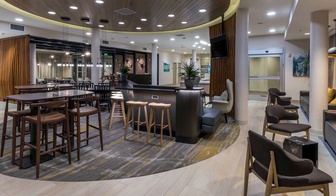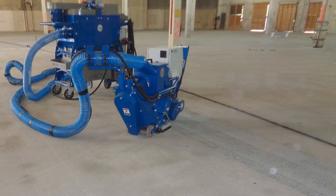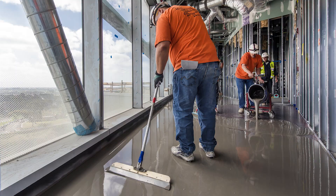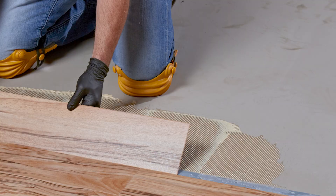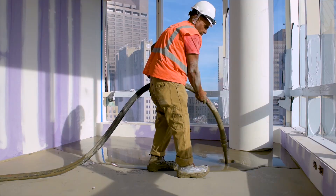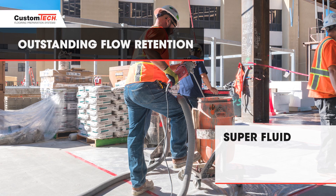Innovative levelers featuring low prep technology can eliminate the need for shot blasting, cut your floor prep timeline in half, and speed concrete pours, leveler application, and flooring installations. All Custom Tech levelers offer superior handling and outstanding flow retention for precise placement. These super fluid formulas can be barrel mixed or pumped to scale for applications of all sizes.